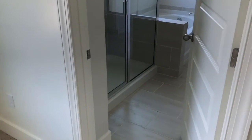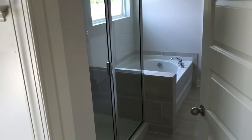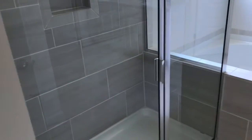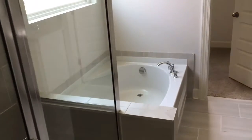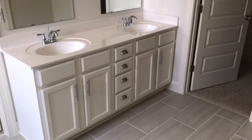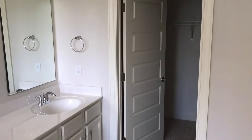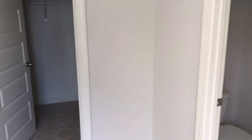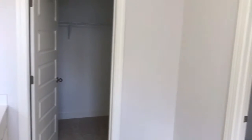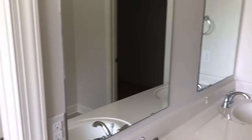Here we have the bathroom. There is a shower and also a tub. Glass shower doors that you pull open — they don't slide, which is nice. Nice deep bathtub. You also have a large linen closet. There's another closet off to the right. Double sinks. The toilet area is also in its own separate room, which is nice. So a very spacious bathroom with nice colors and nice faucets.